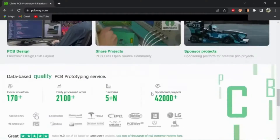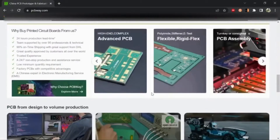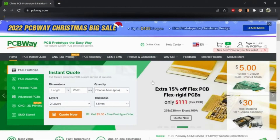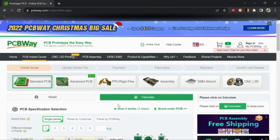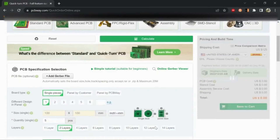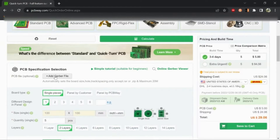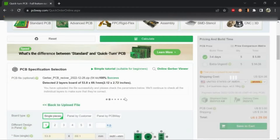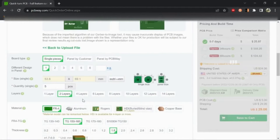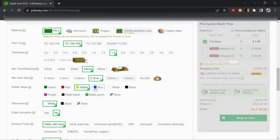PCBWay is the world's largest PCB prototype manufacturing company. Their main services are 2-6 layers PCB manufacturing, SMT stencils, and many more. To order your high-quality PCBs, click on 'Quote Now' and then upload your Gerber file, then select your PCB settings and order your high-quality PCBs for just $5.